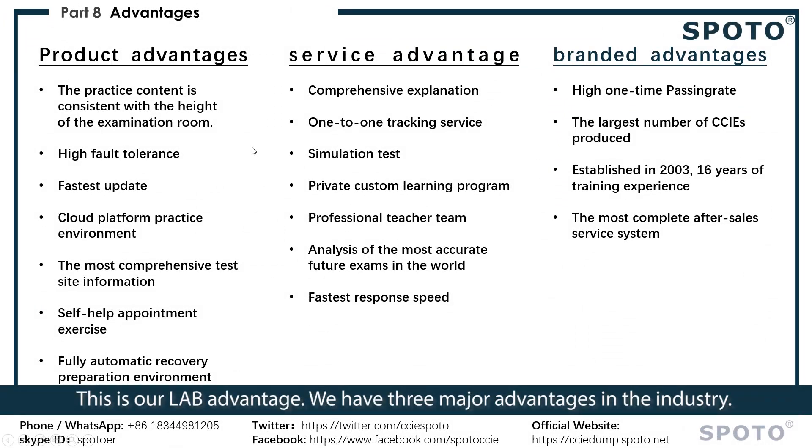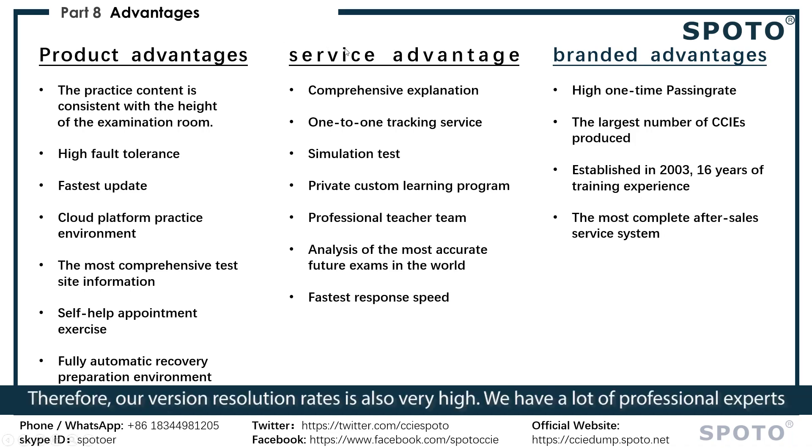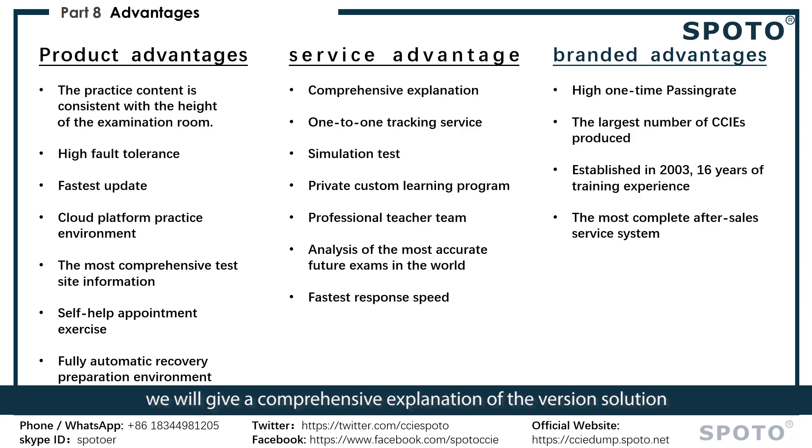This is our lab advantage. Our practice content is almost the same as the official examination, so our version pass rates are also very high. We have many professional experts who provide comprehensive explanations of the solutions. Our teachers will help you one-on-one, and we also provide mock exams and private custom study plans.